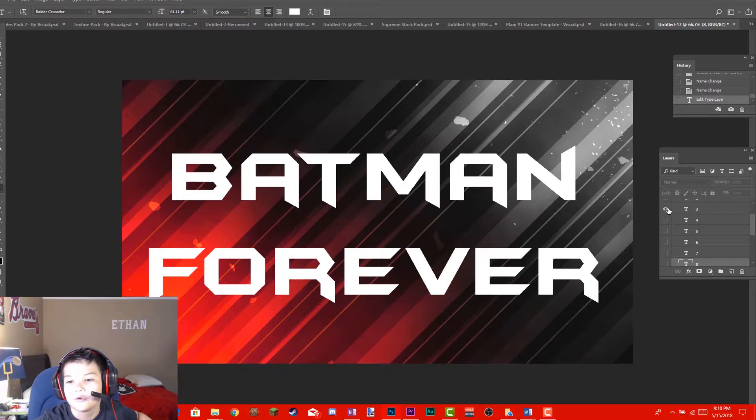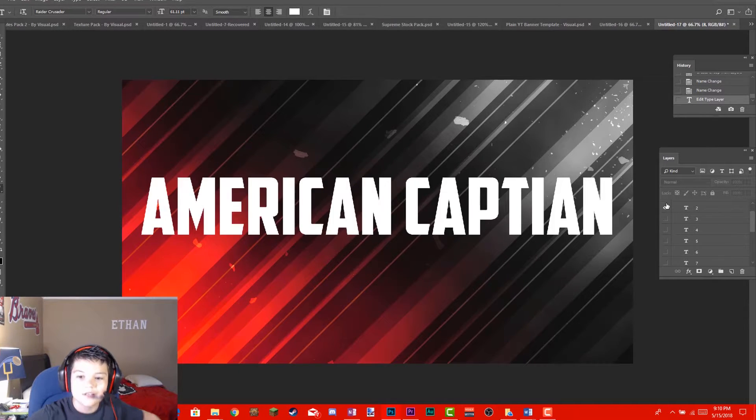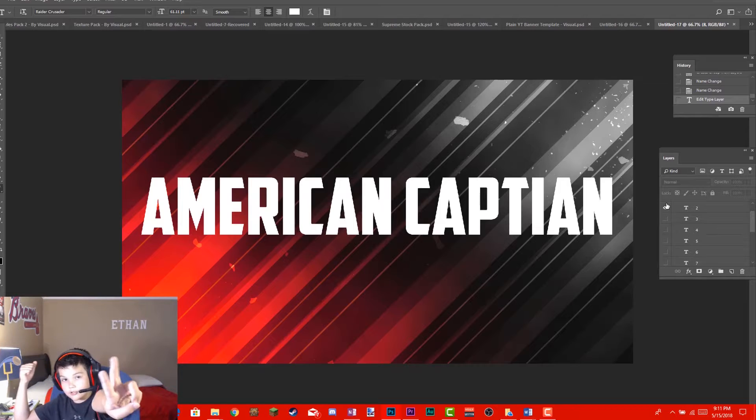Coming in at my second favorite is American Captain. I used this for my latest project, the Decade Project. It gives a super clean Avengers look — that's why it's called American Captain, it's essentially the Avengers font. I love Avengers, it's one of my favorite comics.